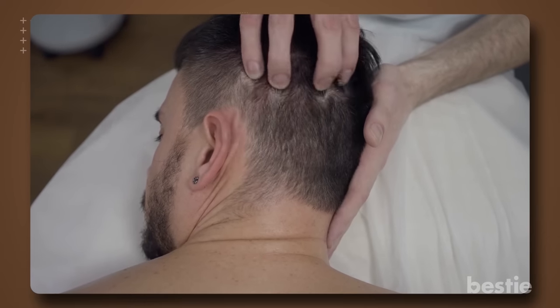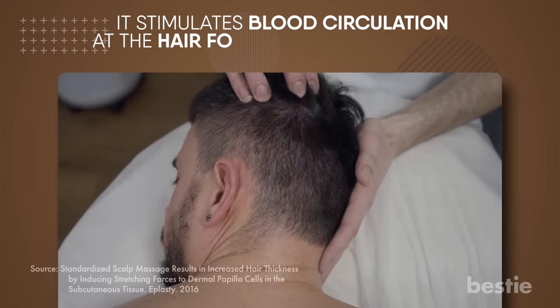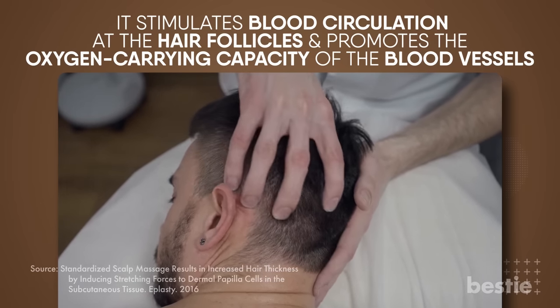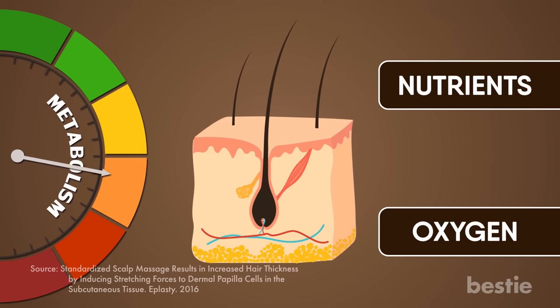Scalp Massage. One of the most underrated solutions for promoting hair growth is scalp massage. It stimulates blood circulation at the hair follicles and promotes the oxygen-carrying capacity of the blood vessels. Once the hair follicles get more nutrients and oxygen, the metabolism is boosted.